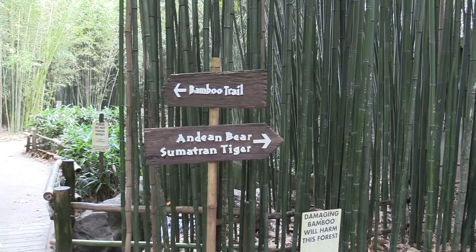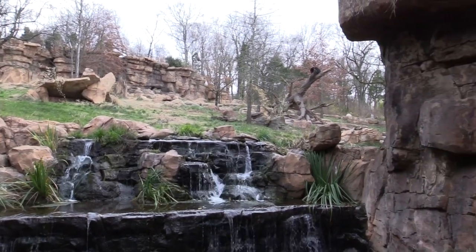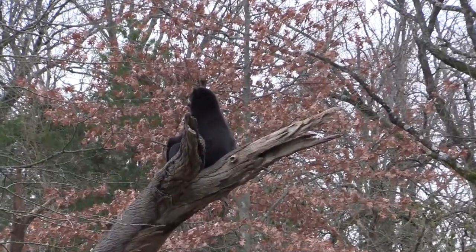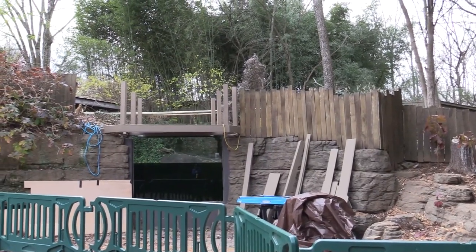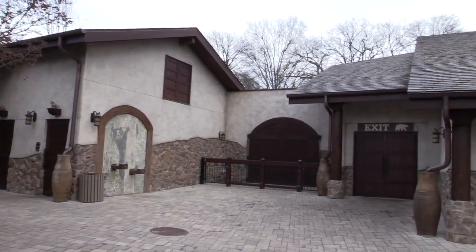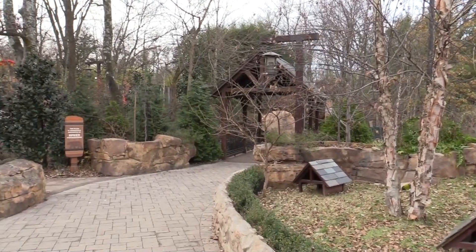Expedition Peru: Trek of the Andean Bear. This is the Andean bear habitat — this is fantastic. I can see one of them up here in the tree. There's some construction going on, which is always good to see — the zoo making renovations and additions. Following the trail through the Trek of the Andean Bear area, the design of the spaces in this zoo are just superb.